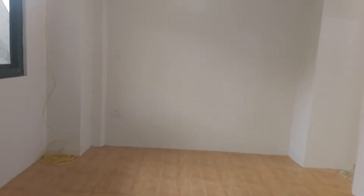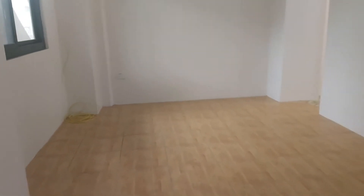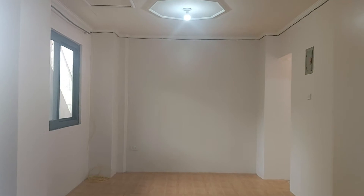This is the space for your living room and dining room. The cables are actually ready, so if you need an internet connection, you can already use the cables that are here.